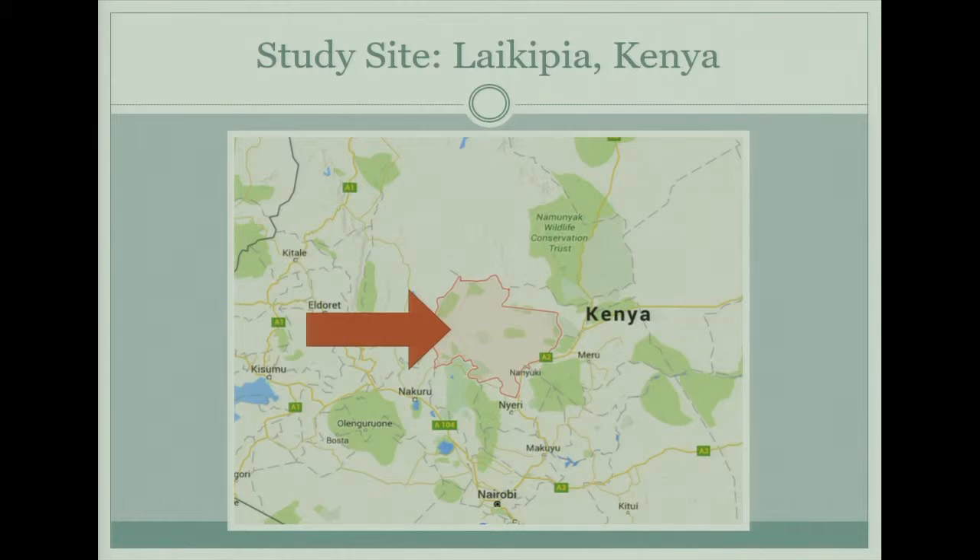This area is really interesting. There are a lot of different property types. On one hand you have wildlife conservancies where wildlife is protected, and on the other hand you have private commercial ranches where a lot of cows and goats are kept. There's also community land which is mostly rangeland area, and it's very near Mount Kenya.